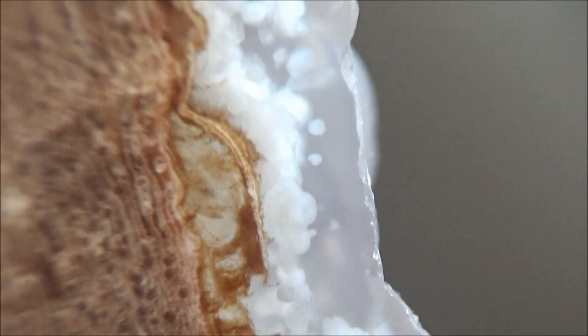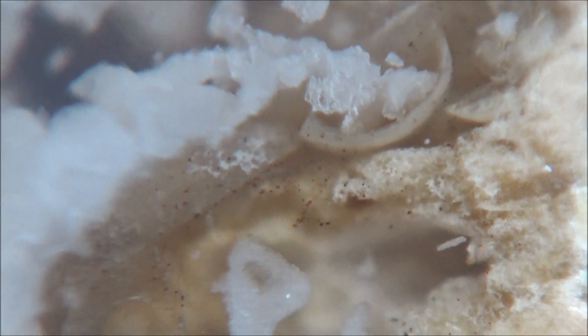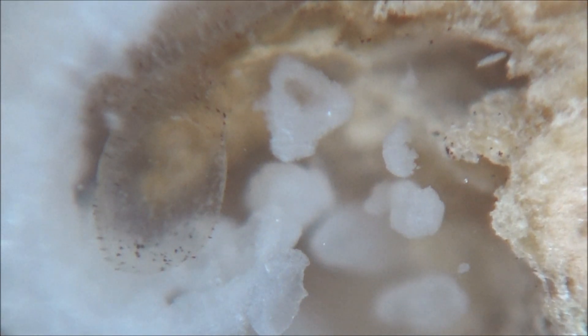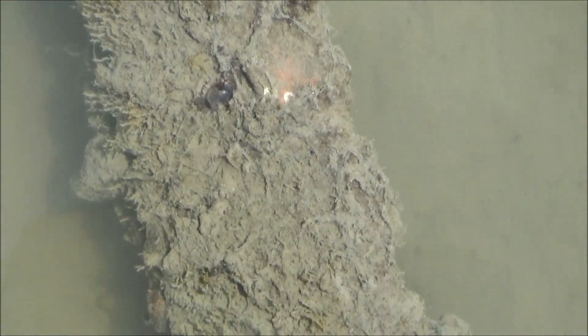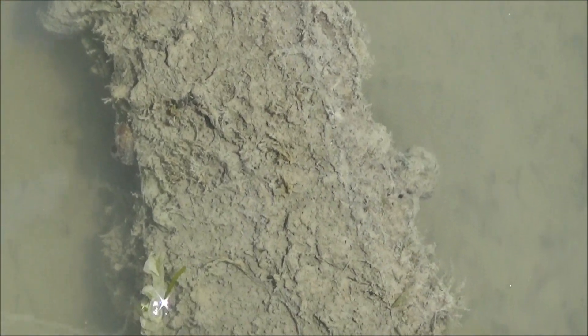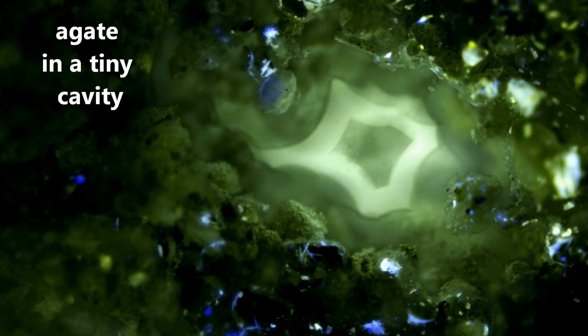We also noticed puffy barrel-like structures in the specimen that look very much like termite droppings. The vast majority of the logs from this location are covered in petrified algae, an indication that, at one point in time, they were standing in the water. The thick layer of algae eventually dried and shrank, creating spaces that were filled with chalcedony, agate, and calcite.